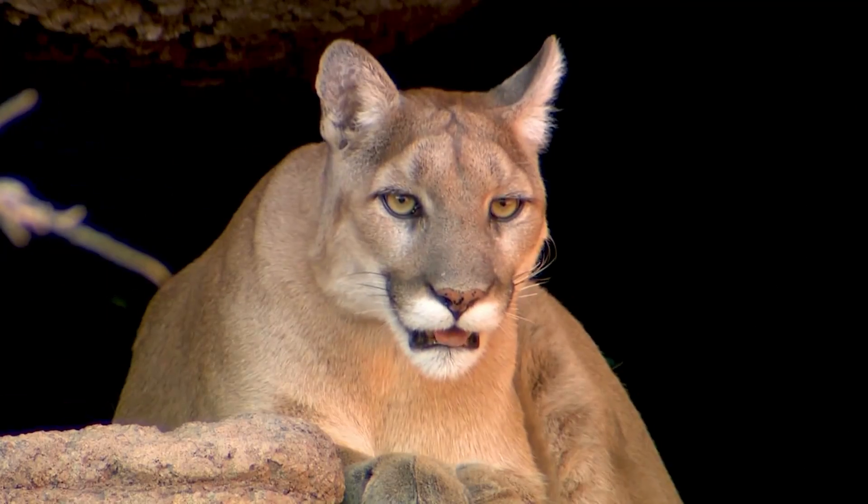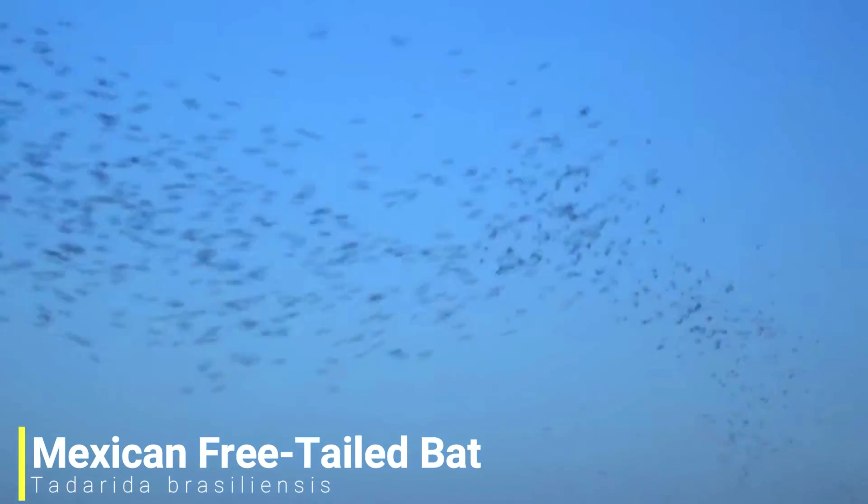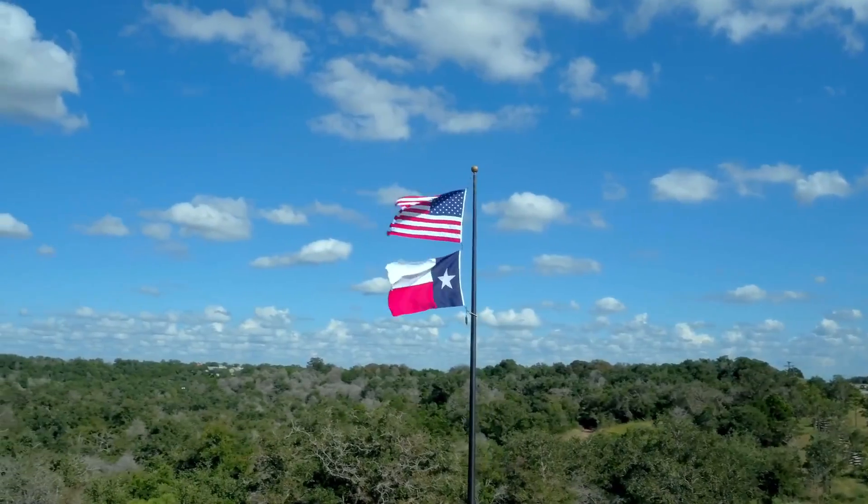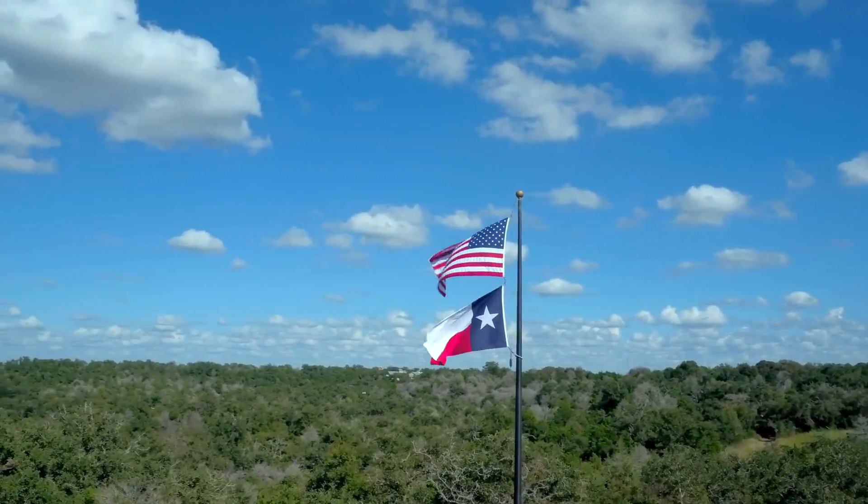There are plenty of predators such as wolves, cougars and even ocelots. Texas is also home to the largest bat colony in North America. But just like many other states across North America, Texas also has some problem invasive species.